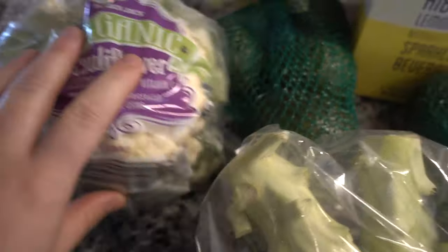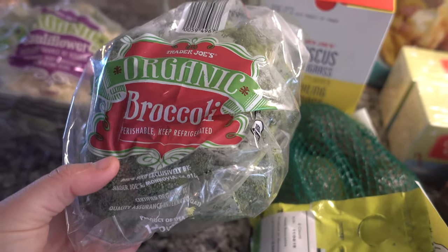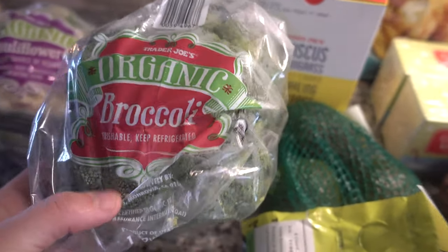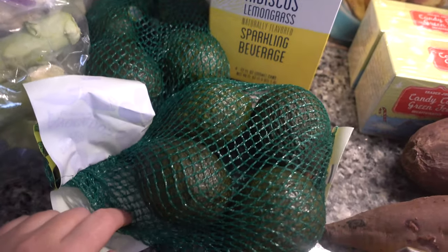So I got a head of organic cauliflower and then a bunch of organic broccoli. If you follow me on Instagram, it's just timeandlove, that's my username. I posted that I've been super obsessed with broccoli lately — it's just so good and I've been craving it all of the time. And then I got two bags of avocados.